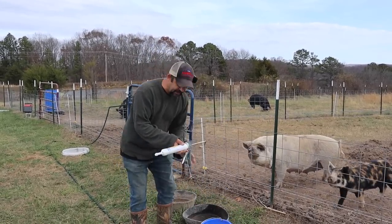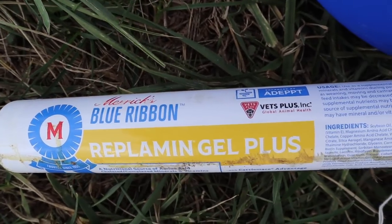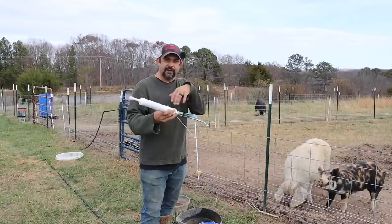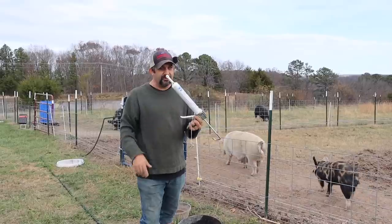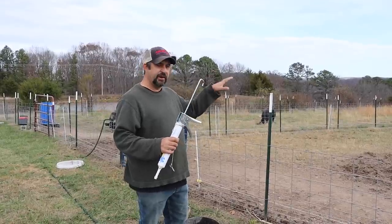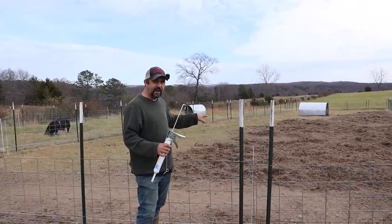The mineral supplement we use is called Replimin. It's a gel that comes in a tube almost like caulk, and it comes with a special gun that you buy. There are different settings on it — 5cc's, 10cc's — that's how you give them the right amount of the gel. We actually buy this through Jeffers. We don't go through a lot of it — usually about once or twice a year we need to give them some. We'll give it to them once a week until we see the rooting behavior stop.